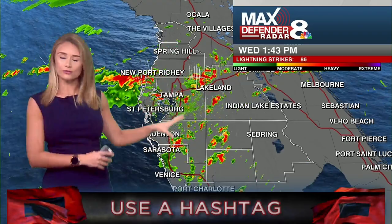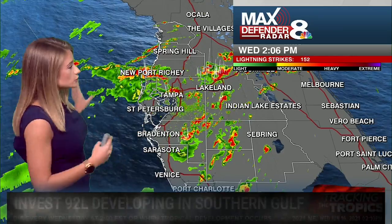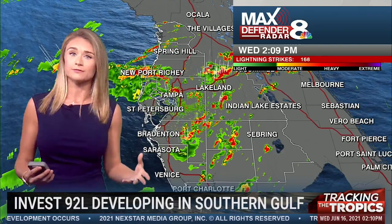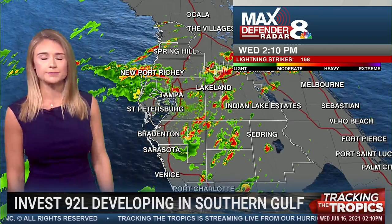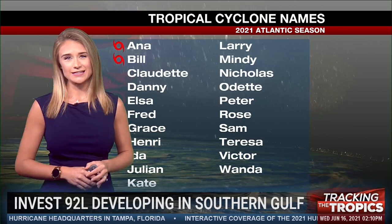Water temperatures are plenty warm enough for at least some tropical development. When we look at Max Defender 8 radar — our local radar here in the Tampa Bay area — we'll be using this to track any rain and storms that come into the Tampa Bay area as we head farther into tropical season. The past few days we've actually had plenty of tropical moisture swept over the state, with a lot of rainfall in the past couple of days here in Tampa. We've got some heavy rain moving through downtown and into portions of northern Polk County. Our next named storm on the list is Claudette, and we'll be watching for that to potentially develop over the next couple of days.